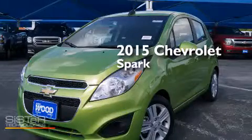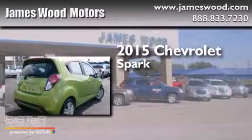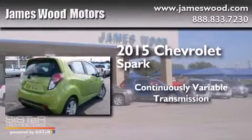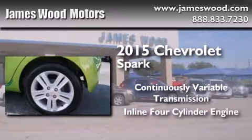This is a brand new 2015 Chevrolet Spark. This compact has a continuously variable transmission and an inline four-cylinder engine.